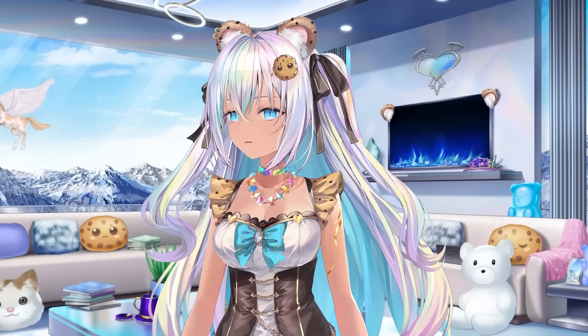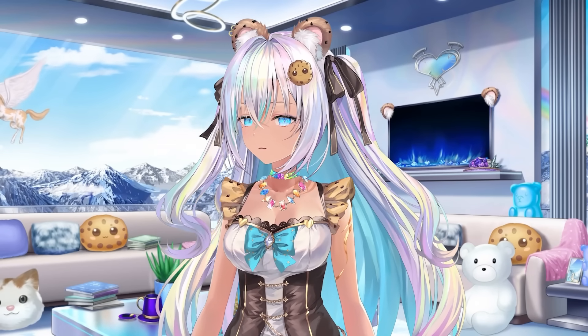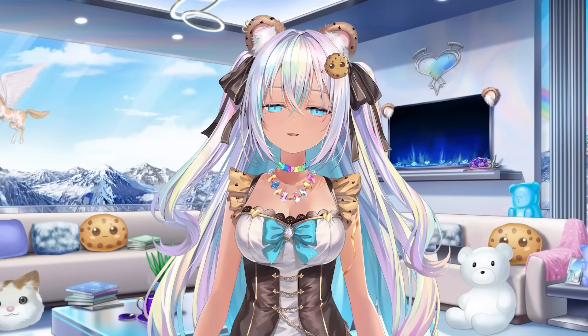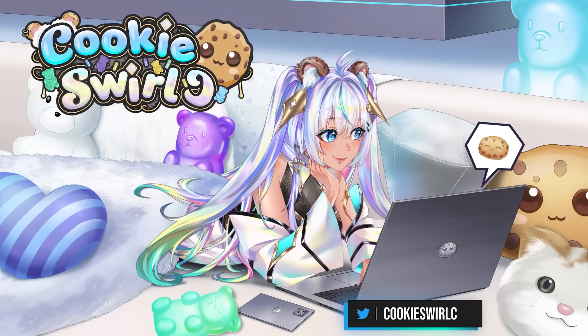Thank you for watching. Love things that make you happy — have more of those things in your life. Be proud. Do not be ashamed to like toys. Toys are for everybody, and everyone needs to remember that they are absolutely for everyone. Have fun, enjoy your life, and keep being amazingly you. I'll see you in my next video. Bye.